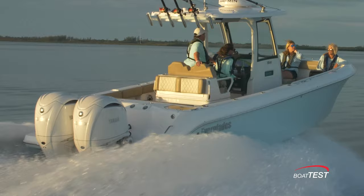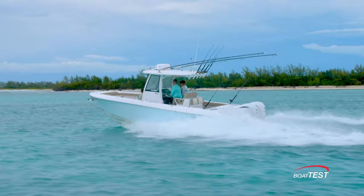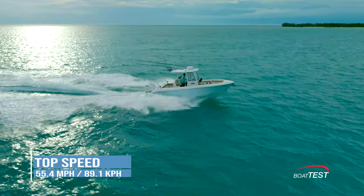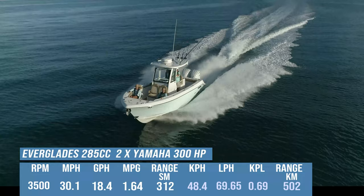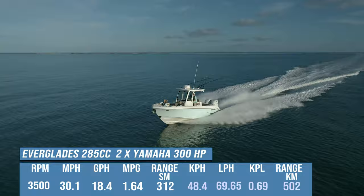The 285CC is powered by twin Yamaha outboards up to 600 horsepower combined. Looking at some numbers provided by Everglades, the twin 300 horsepower outboards pushed the 285CC to a top speed of 55.4 miles per hour. Best cruise came in at 3,500 RPM where the boat ran 30.1 miles per hour and burned 18.4 gallons per hour. This translated to 1.64 miles per gallon and a range of 312 statute miles with 5% of the boat's fuel capacity held in reserve.